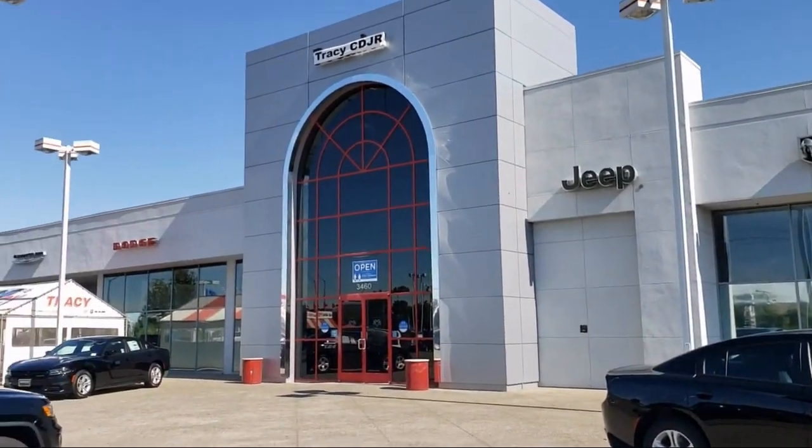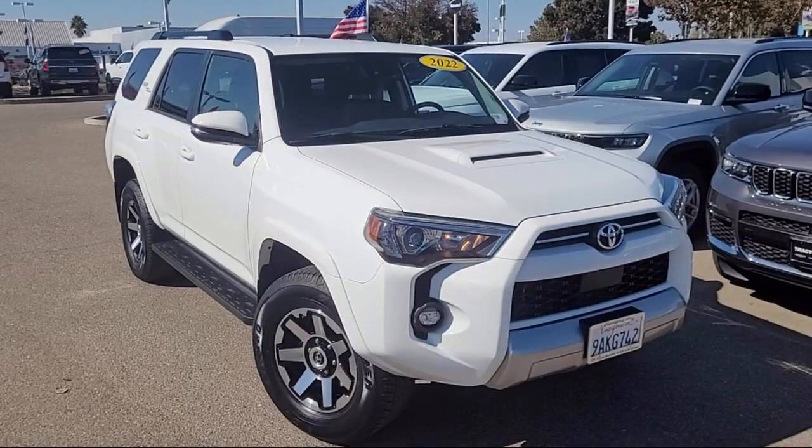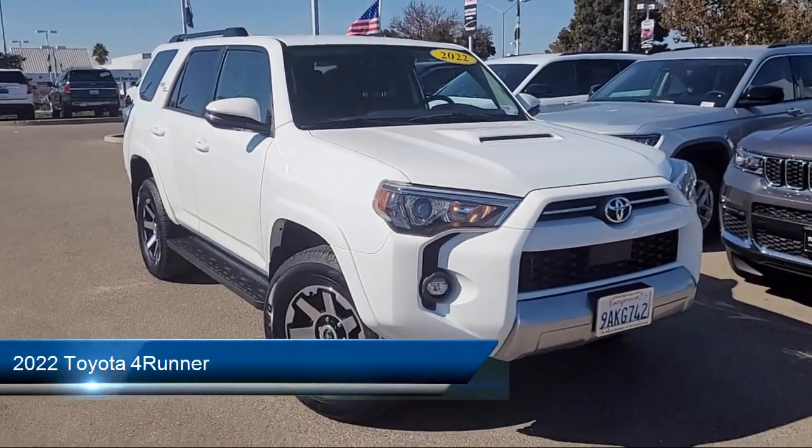Welcome to Tracy Chrysler Dodge Jeep Ram, and here's a look at another one of our great vehicles from our inventory.